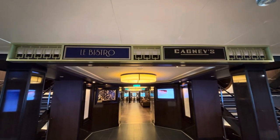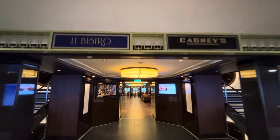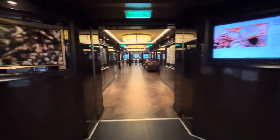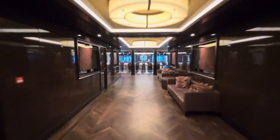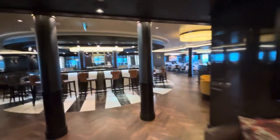I'm on the Norwegian Joy and I'm gonna take you through a quick walkthrough of Cagney's and Le Bistro. These are two of the specialty dining restaurants on most Norwegian ships. Cagney's is a steakhouse and Le Bistro is a French dining experience.